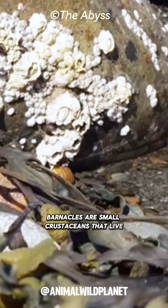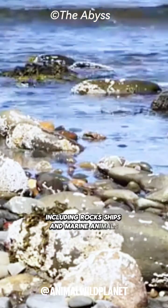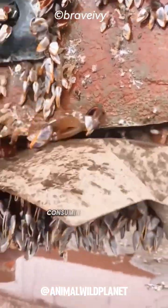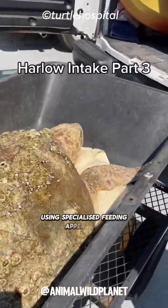Barnacles are small crustaceans that live attached to hard surfaces, including rocks, ships, and marine animals. They develop by anchoring themselves to an object and forming a hard shell for protection. Barnacles are filter feeders, consuming plankton and organic particles from seawater using specialized feeding appendages.